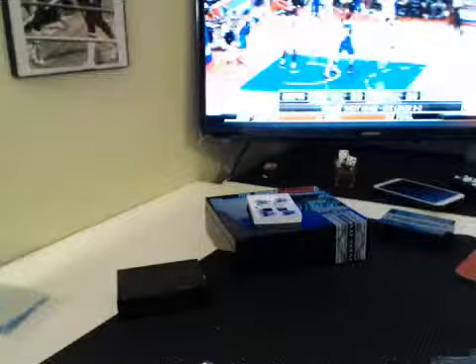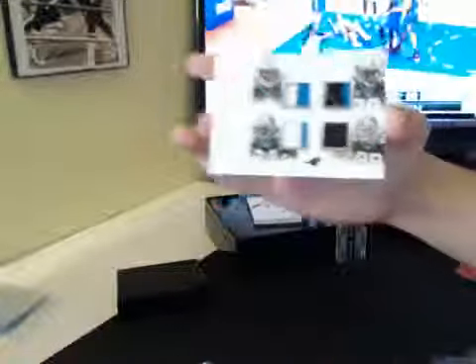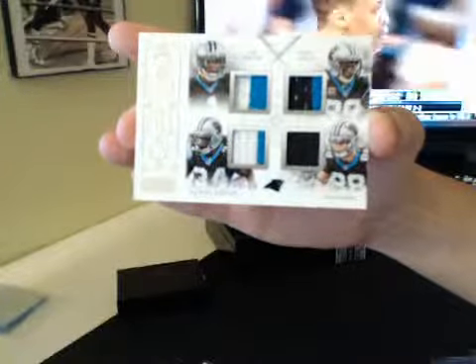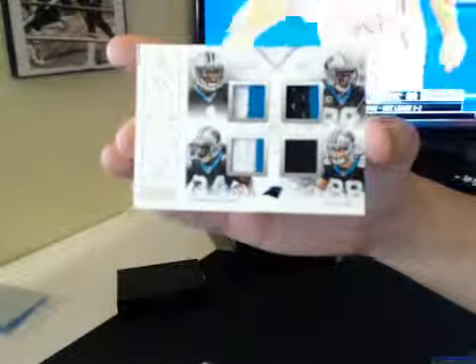Here we go with your Le'Veon. We got a couple cards left. For Baby Manning, 5 of 25, quad prime — Cam, Steve Smith, D'Angelo, and Olsen. Two colors and one color on the Olsen. 5 of 25, Panthers.